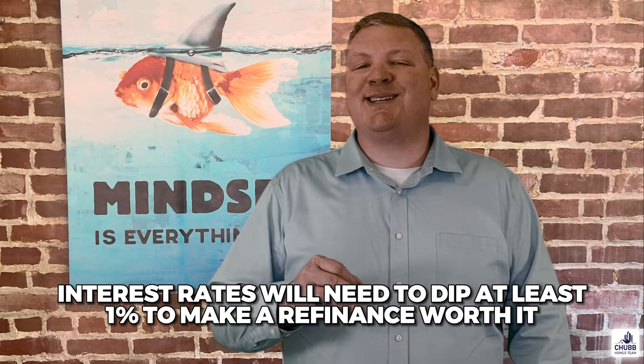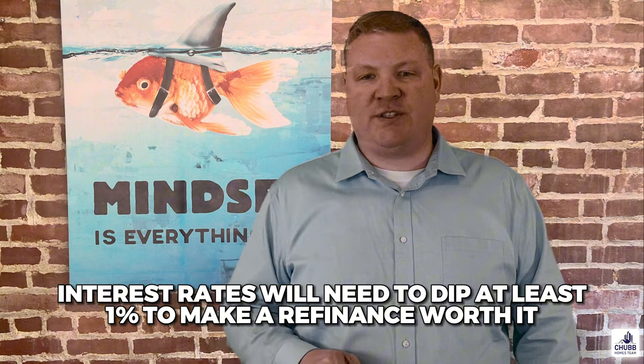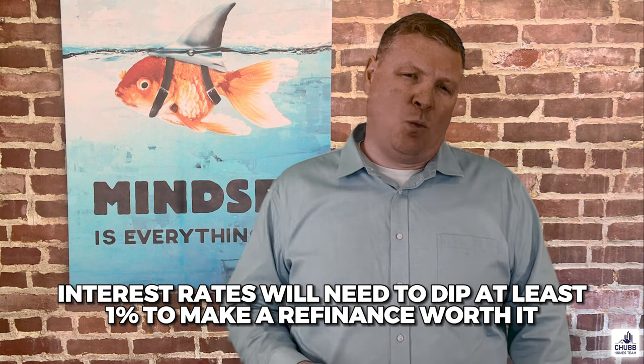Owning a home should be a long-term commitment. Remember that mortgage rates are cyclical — just because mortgage rates are currently at multi-decade highs doesn't mean a refinancing opportunity won't present itself some years down the road. You will need interest rates to dip more than at least 1% in order to make refinancing worth it. Remember that there will be refinancing closing costs, which generally can be rolled into the new loan.